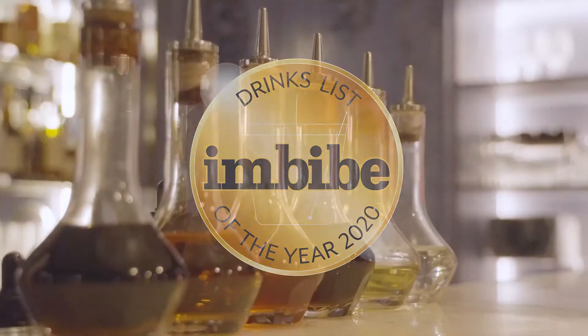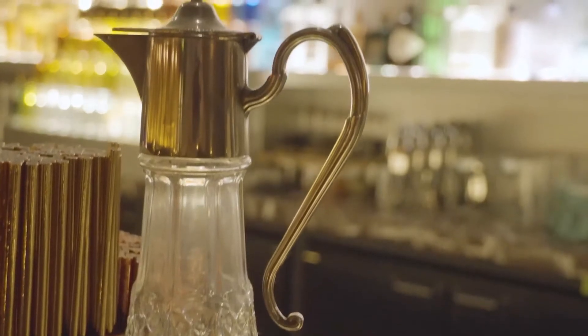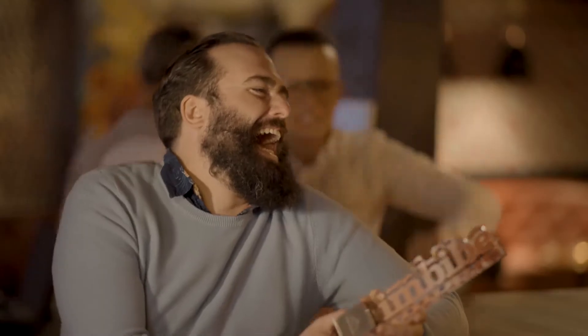The Imbibe Drinks List of the Year had to be done a little differently this year, which resulted in some exciting new categories for 2020. It also meant that we couldn't hold our usual awards ceremony, so we decided to visit each of the winning bars — socially distanced of course — to deliver the good news and their shiny new trophies.